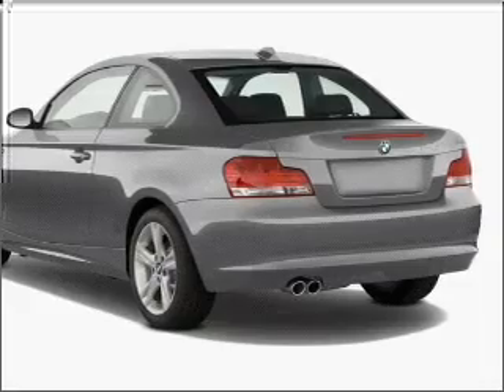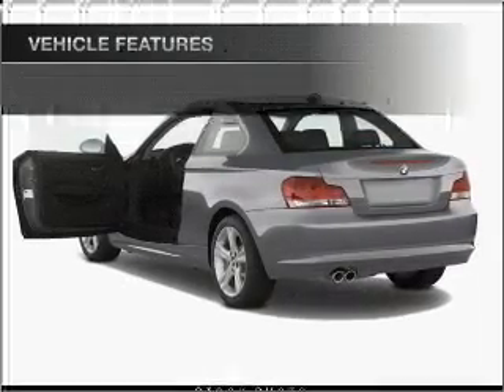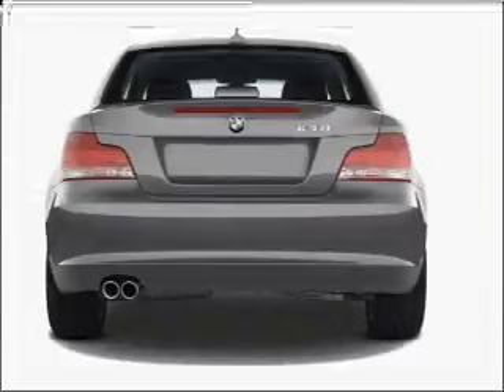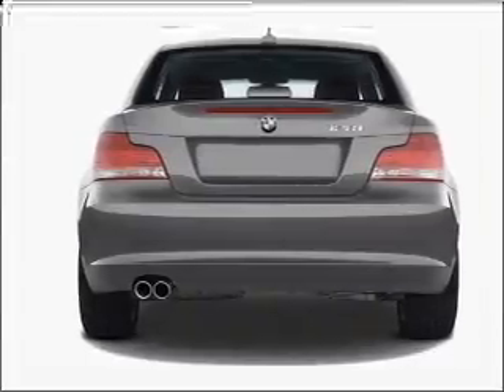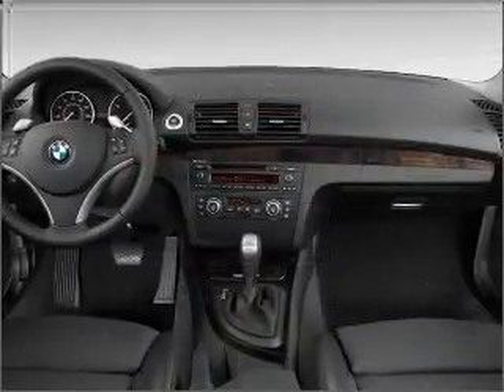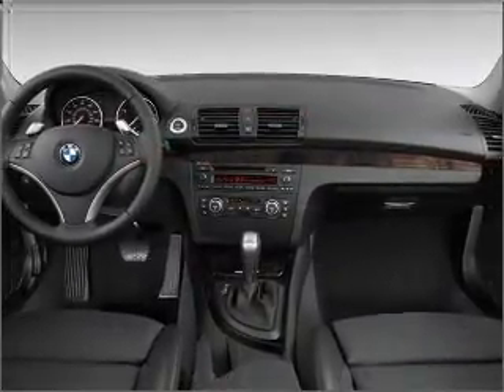Brake safely with the anti-lock braking system. Plus enjoy these notable features included in this vehicle: air conditioning, power door locks, power windows, power steering, cruise control, power mirrors, an AM/FM stereo with a CD player, and an adjustable tilt steering wheel.